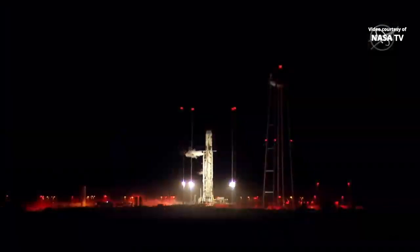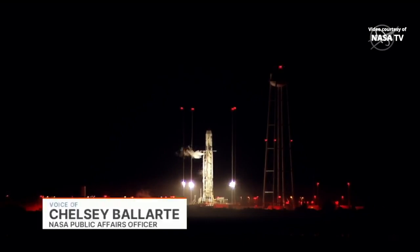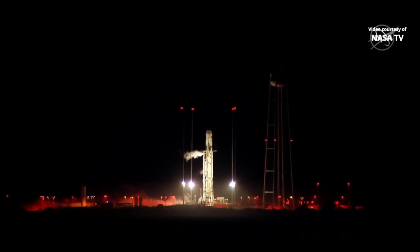Good morning, this is Mission Control Houston. It's launch day, and on your screen is a live look at the Mid-Atlantic Regional Spaceport on Wallops Island in Virginia. Northrop Grumman's Antares rocket is getting ready for liftoff from Launch Pad 0A to kick off a cargo resupply mission carried out by Northrop Grumman's Cygnus spacecraft.